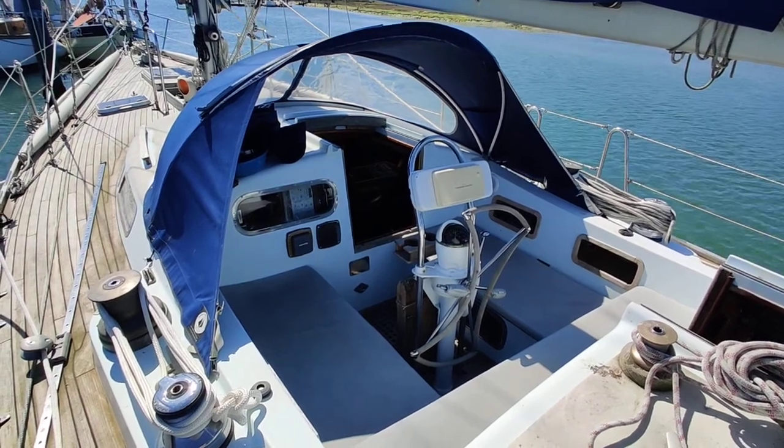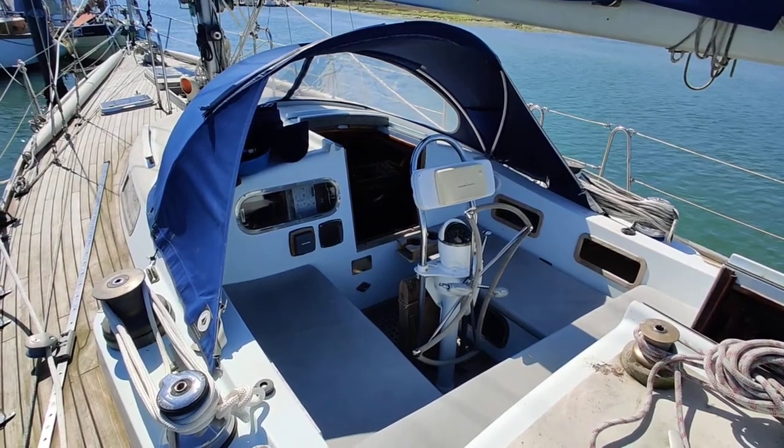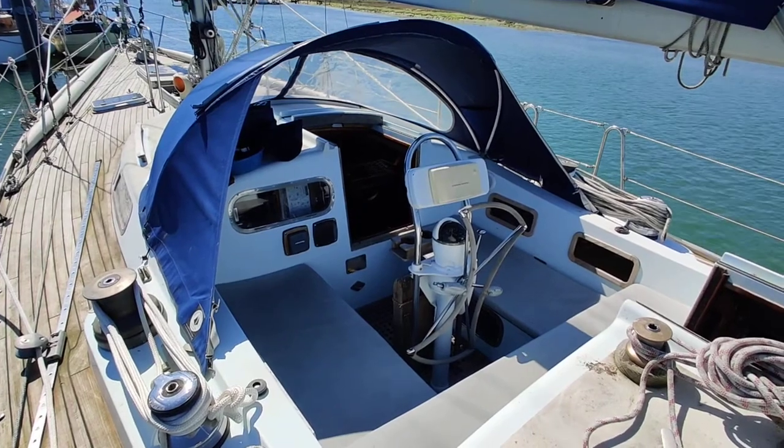We're aboard the Bowman 46, listed for sale with Boatshed Isle of Wight, just up on deck now, give you a little walk around.